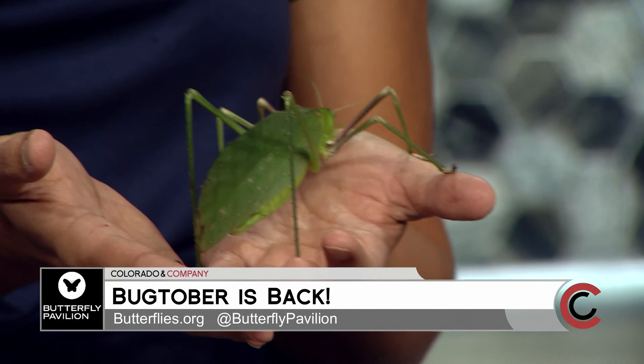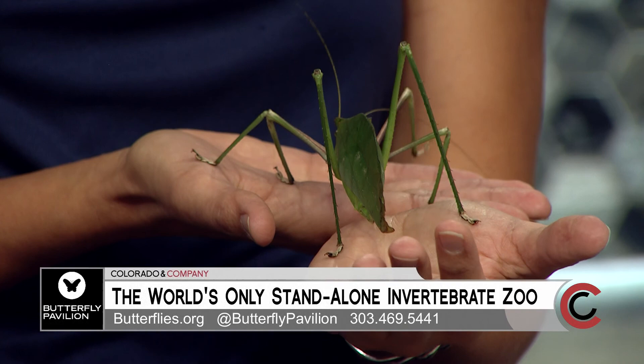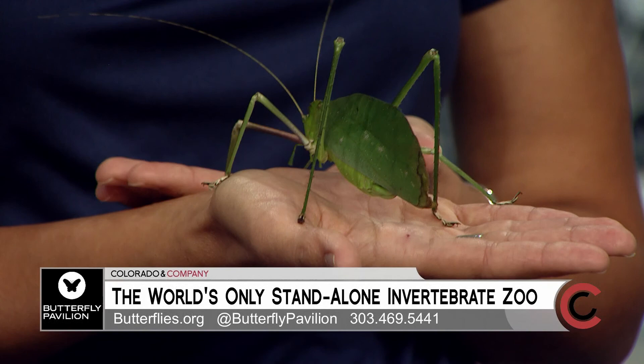Talk about trick-or-treating — you've got some indoor activities coming up. Every year we have our annual event, Bugaboo, which is an indoor trick-or-treating event where you can bring the whole family to enjoy candy stations, awesome crafts, as well as full access to all of our Bugtober animals and exhibits. That's on October 26th and 27th. My mom used to take the boys out to the Butterfly Pavilion when they were younger and they got to see and touch all the really cool animals and things you would never see in person.